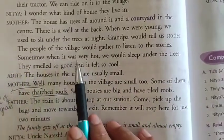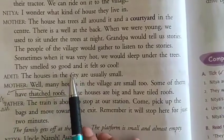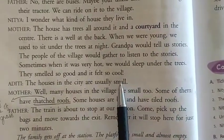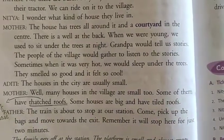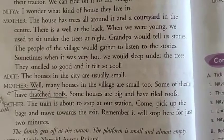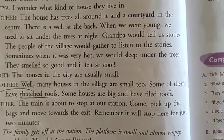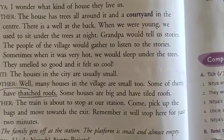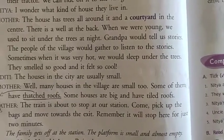'Sometimes when it was very hot, we would sleep under the trees. They smelled so good and it felt so cool.' Mother told Nithya that during the summer season when it was very hot, they used to sleep under the shade of the trees because it feels cool under the shade of the trees.